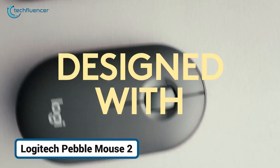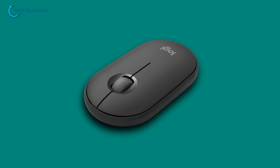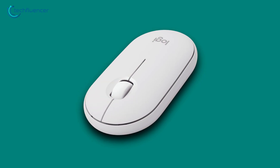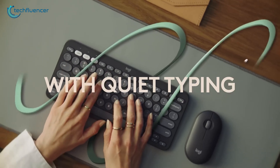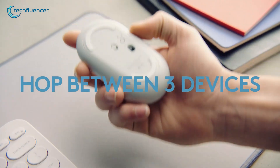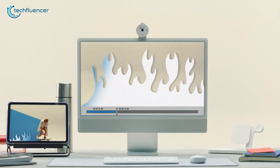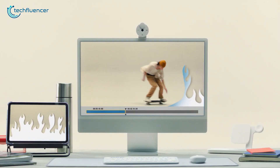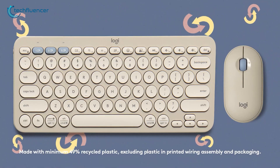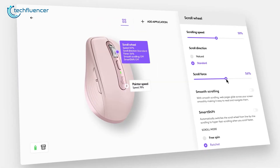When portability and simplicity are your top priorities, the Logitech Pebble Mouse 2 delivers in the best possible way. With its super-slim, low-profile design, it slides effortlessly into any bag or pocket, perfect for MacBook users who are always on the move. Despite its minimal size, it doesn't skimp on functionality — you get silent clicks, a satisfying scroll wheel, and the ability to switch between three devices with a tap of the easy switch button. It connects via Bluetooth and runs on a single AA battery, giving you an impressive 24 months of battery life. The Pebble 2 also leans into sustainability, made with over 50% recycled plastic and available in four stylish colors. Plus, with the Logitech Options Plus app, you can customize the middle button for quick access to apps and shortcuts.